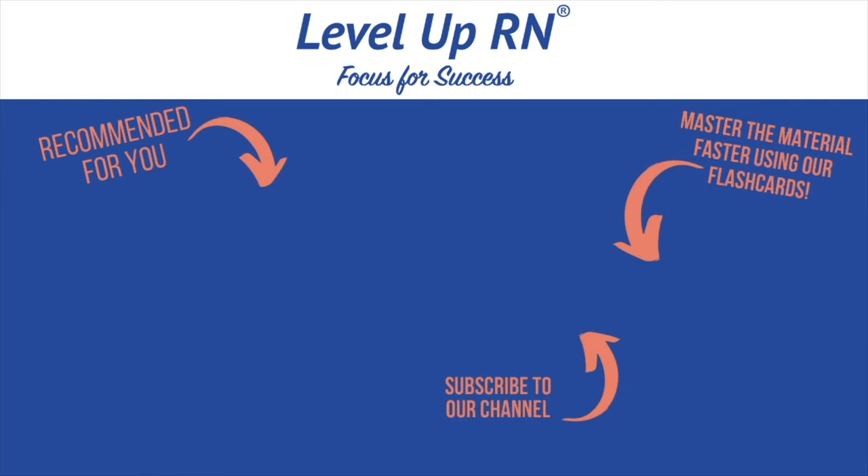Hopefully this video has been helpful. If you haven't subscribed to our channel already, be sure to do so, and I'll see you with more mental health topics in my next video. I invite you to subscribe to our channel and share a link with your classmates and friends in nursing school. If you found value in this video, be sure to hit the like button and leave us a comment letting us know what you found particularly helpful.